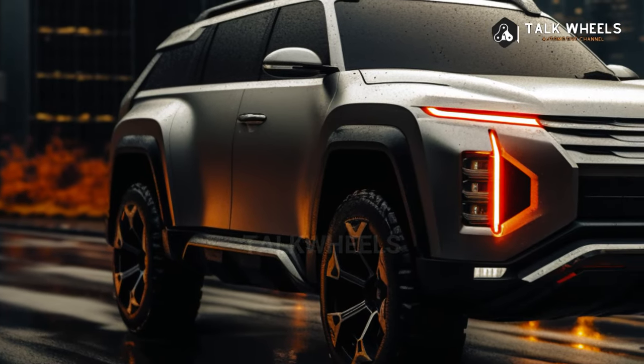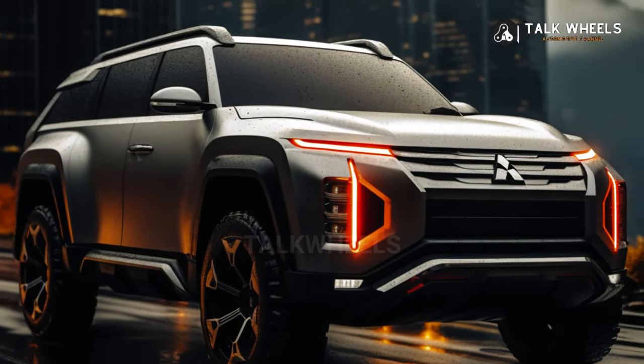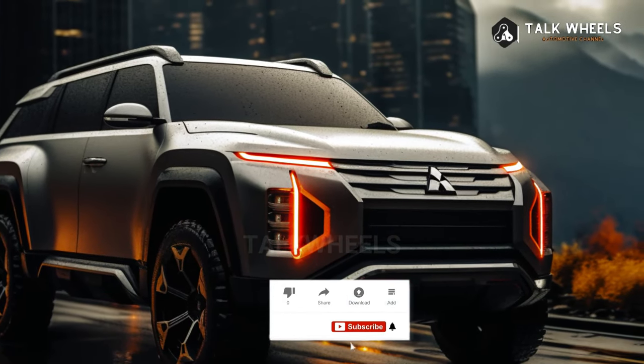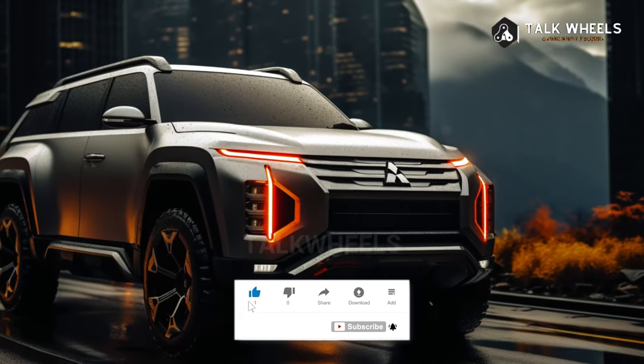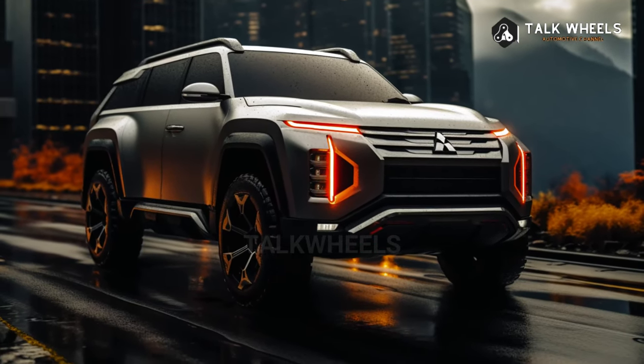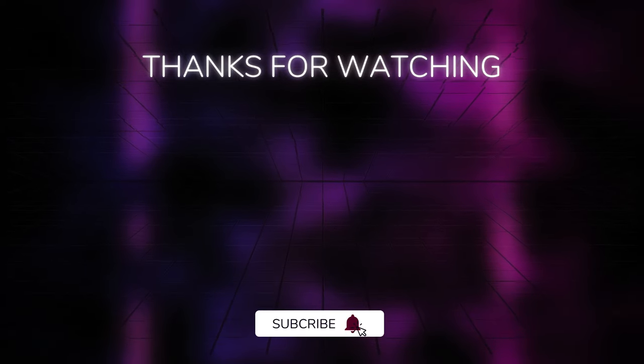So, do you think a new Pajero Sport would be a good idea? If so, should it come to the US? Please support our channel — like, comment, share, and subscribe. Thanks for watching.